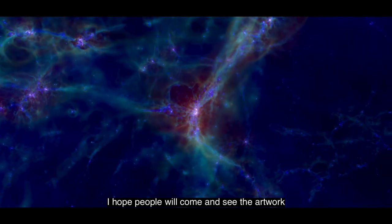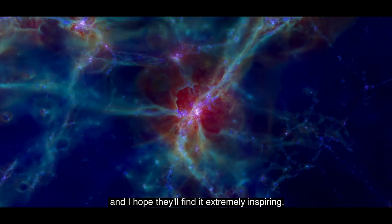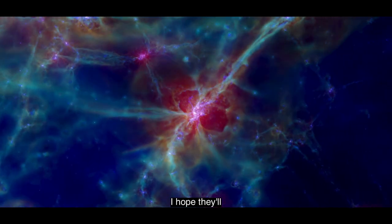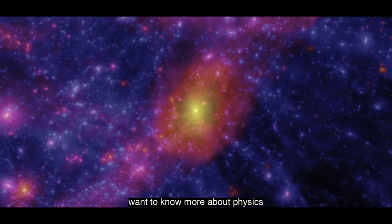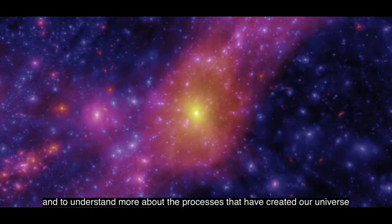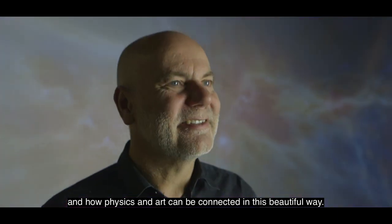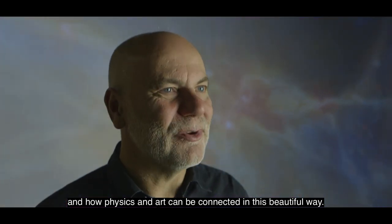I hope people will come and see the artwork and find it extremely inspiring. I hope they'll want to know more about physics, to understand more about the processes that have created our universe, and how physics and art can be connected in this beautiful way.